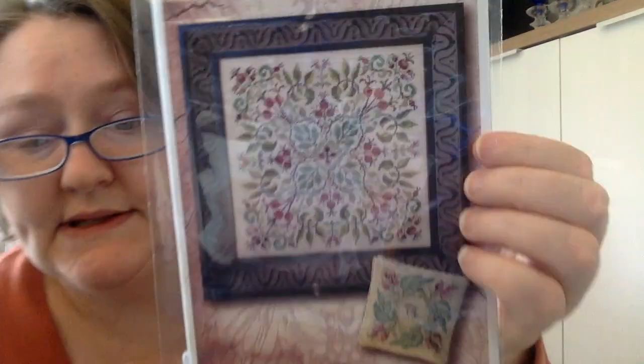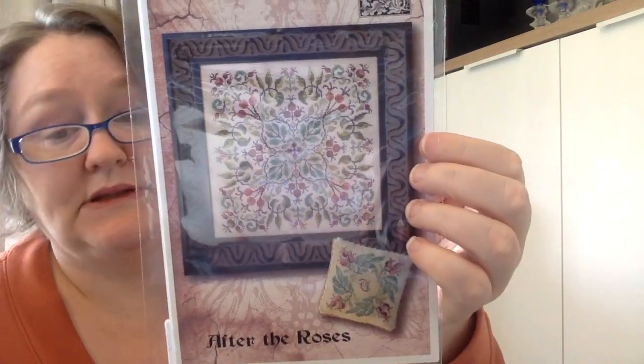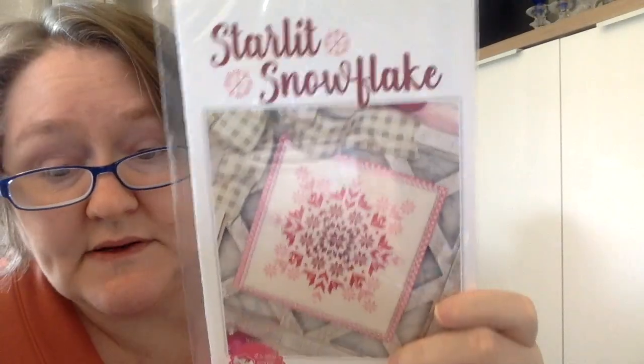Next up is Ink Circles. I have After the Roses — those colors are so gorgeous — and Star of Sumatra. I got the silks for Star of Sumatra as well because I think it's so pretty. Then It's So Emma — Starlit Snowflake. I won this from Candy. Cute little ornament.